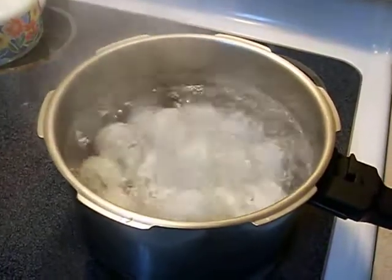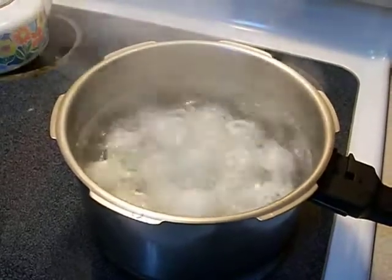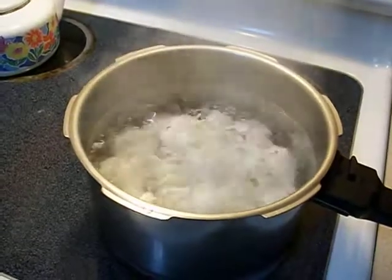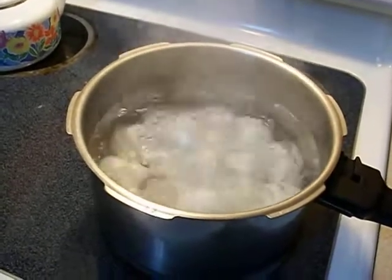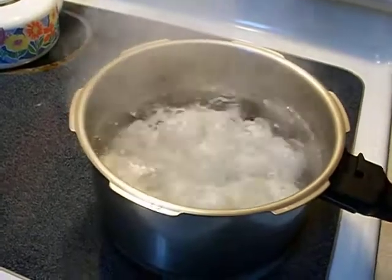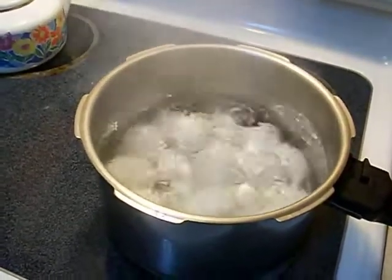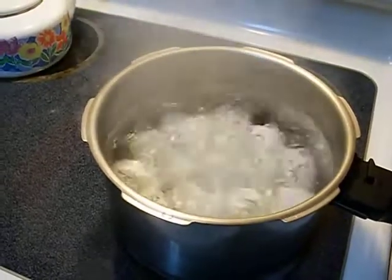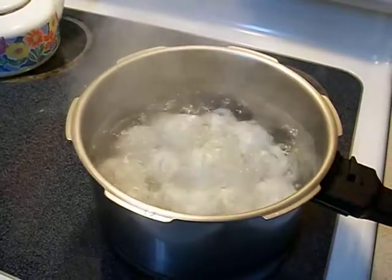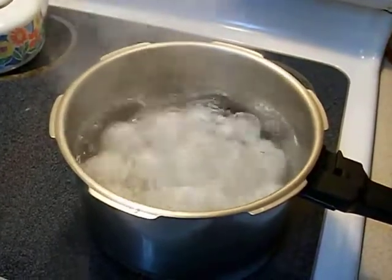Here we have 19 eggs hard boiling so that we can make deviled eggs with them. I gave the recipe for that in the previous egg video. Here are the eggs at a hardcore boil for 23 minutes — they're going to make some delicious deviled eggs with a ton of paprika.